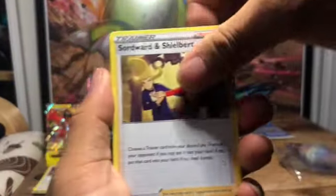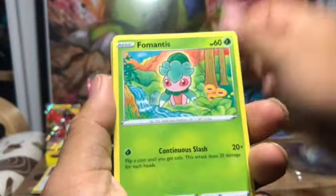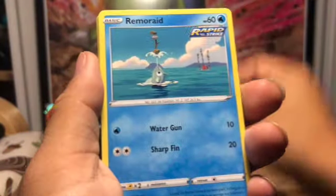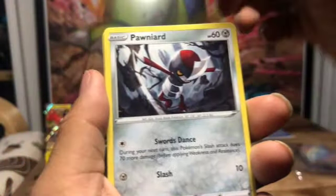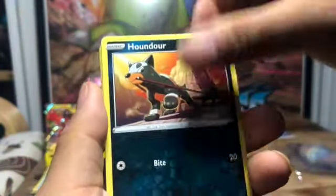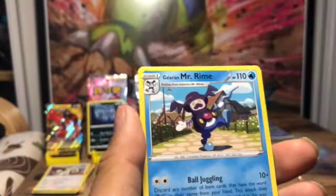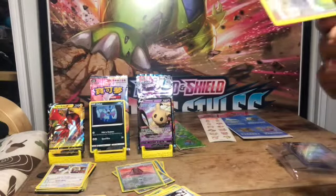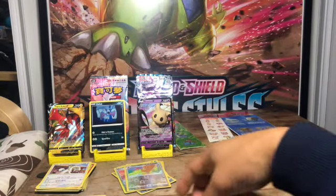All right, here we go — Sword, Ferroseed, Chandelure, Karrablast, Remoraid, Tubone, Pangoro, Houndour, Ferroseed, and to finish off — gonna miss the mom. All right, that's all for the mystery envelope!